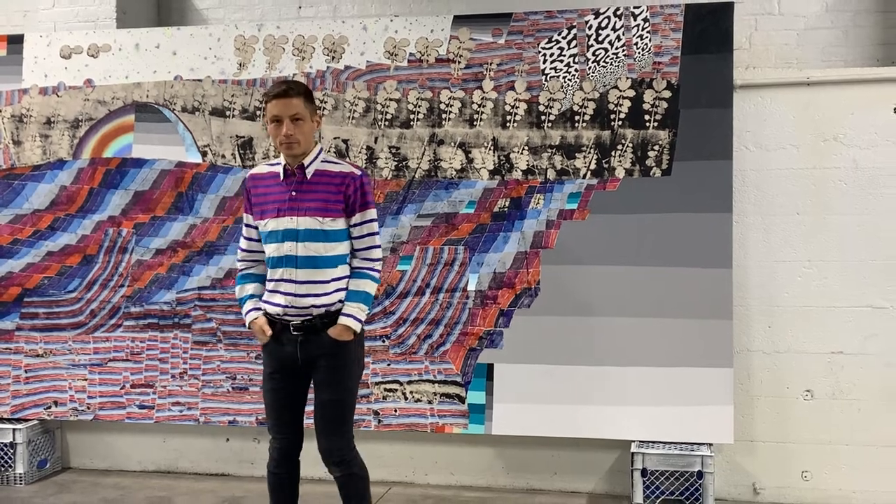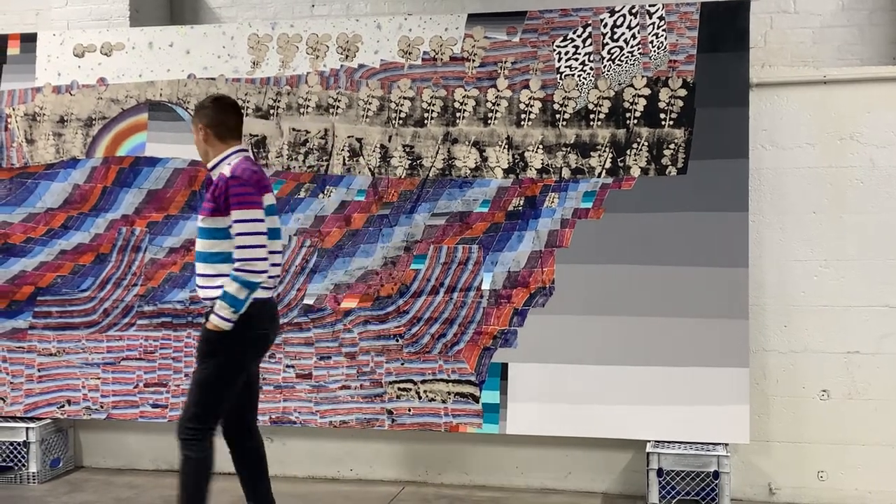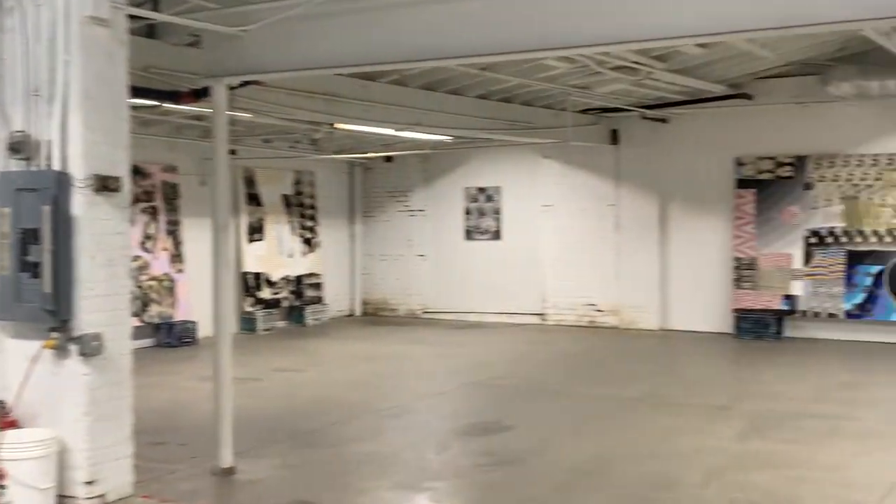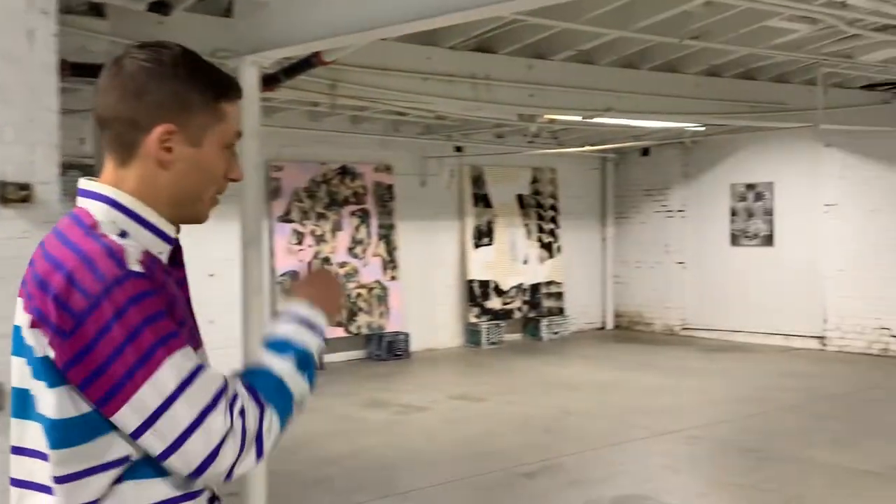Will you talk a little bit about the different materials that you use inside of the work? If anybody can touch this painting in real life, please chime in.